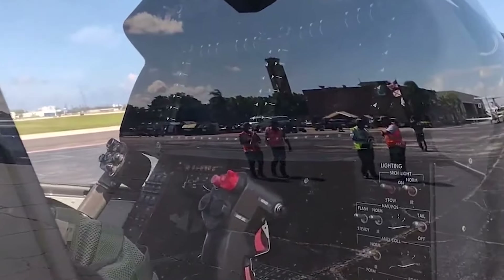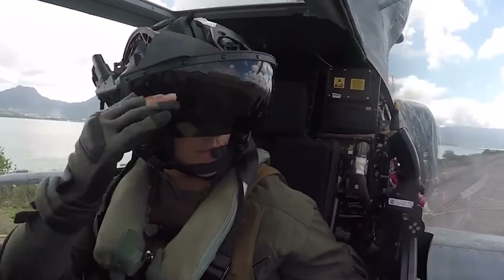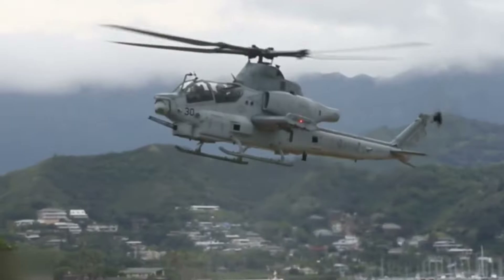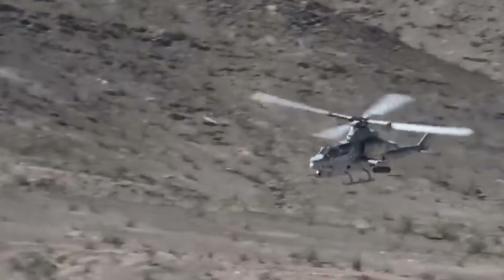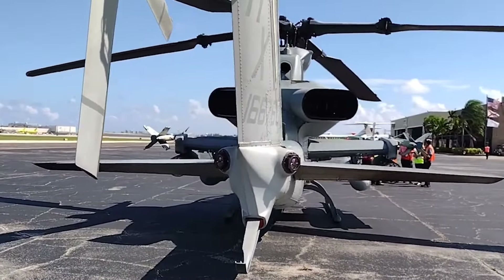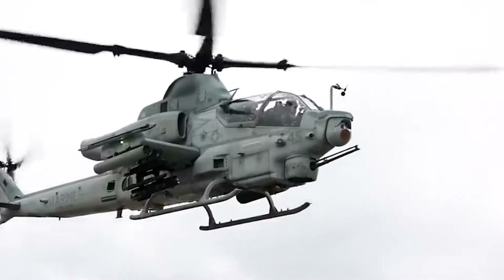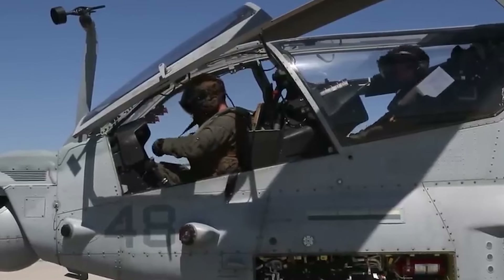The AH-1Z's avionics are state-of-the-art, featuring a night-vision-compatible glass cockpit, an advanced targeting sight system, and a helmet-mounted cueing system, enabling operation in all weather conditions, day or night, while providing pilots with enhanced situational awareness. Powered by two General Electric T700-GE-401C engines, the Viper can reach speeds of up to 184 mph and features a four-blade bearingless composite rotor system for enhanced maneuverability. Designed with survivability in mind, it includes crash-worthy seats, self-sealing fuel tanks, and composite armor protection.